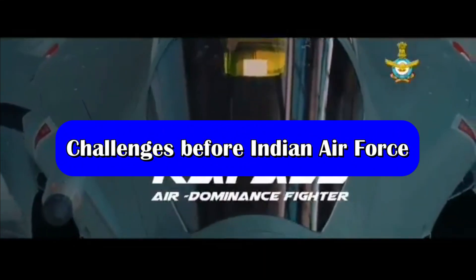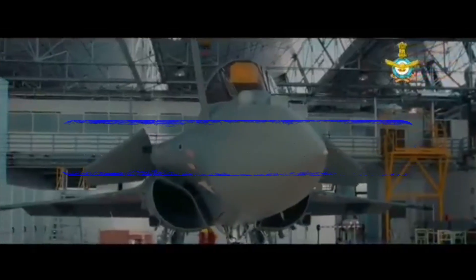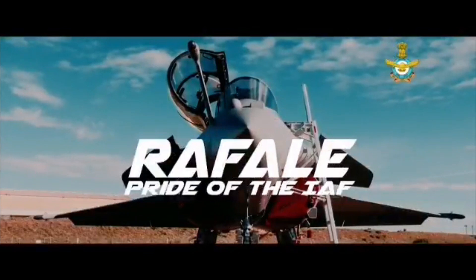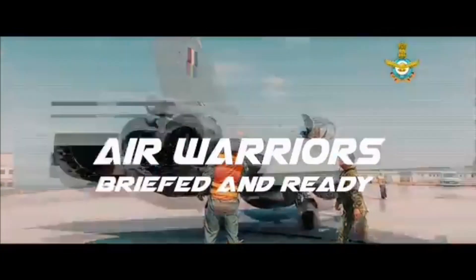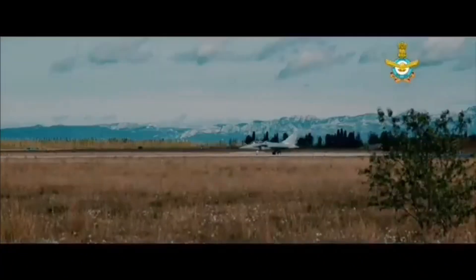At the same time, the Indian Air Force has just 36 Rafales in its inventory. The Rafale is the best 4.5th generation fighter aircraft and can even take on the PLA's 5th generation fighter aircraft, the J-20. However, their numbers are quite low when compared with the massive, modernized aircraft fleet of the PLA Air Force.